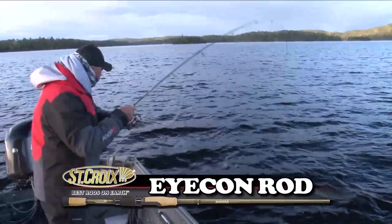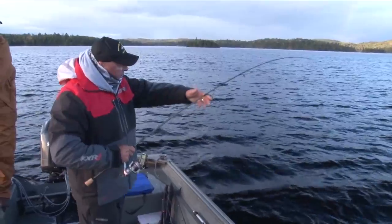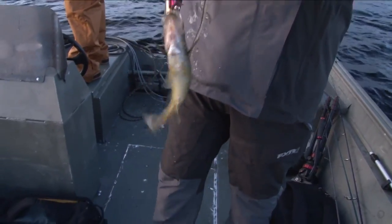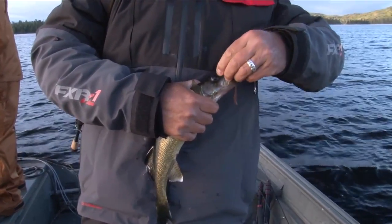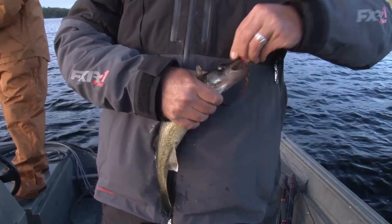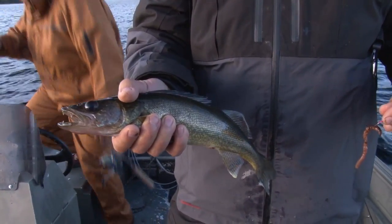And it doesn't feel too bad. Just as advertised — walleyes on the pink right away. Look at that, on the pink, right away! I believed you before, and now I'm convinced. Pink is it. Maybe they like lipstick. Little eating-sized walleye, but we're gonna let them go.